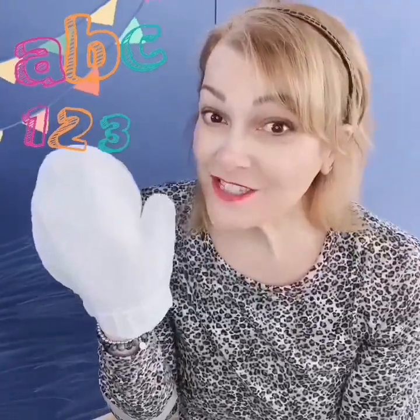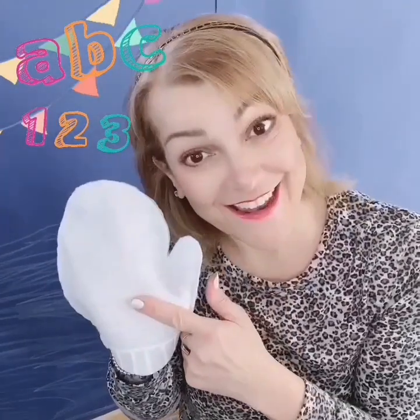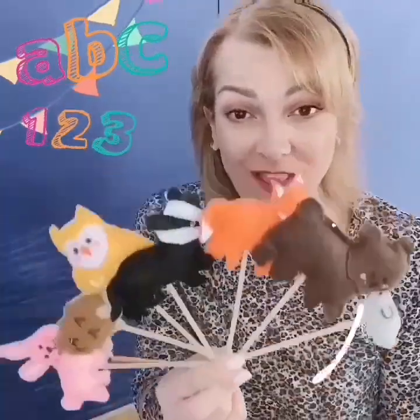So do you know what the story is about? Yes, it's about a white mitten. The name of our story is The Mitten. We're going to use all these little animal puppets for our story.